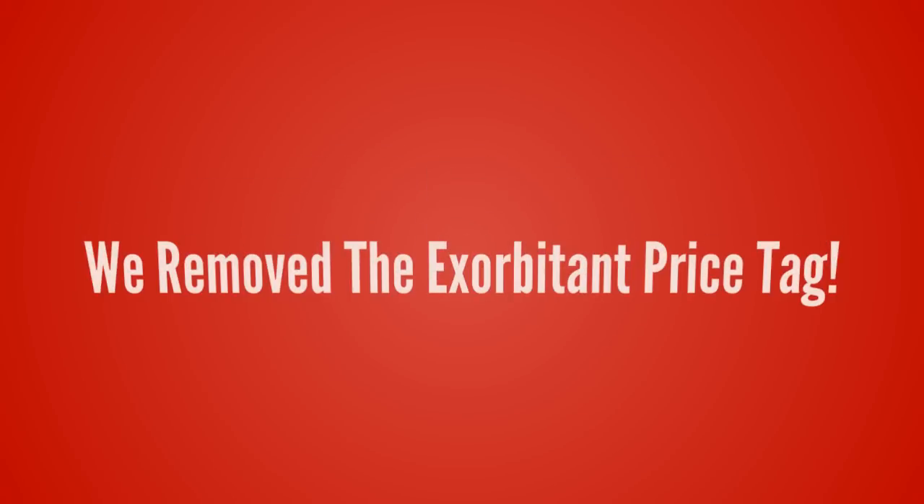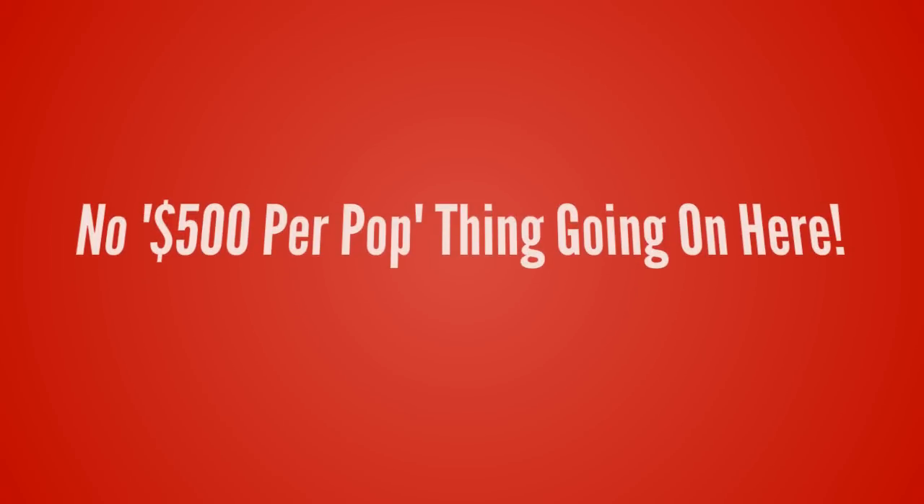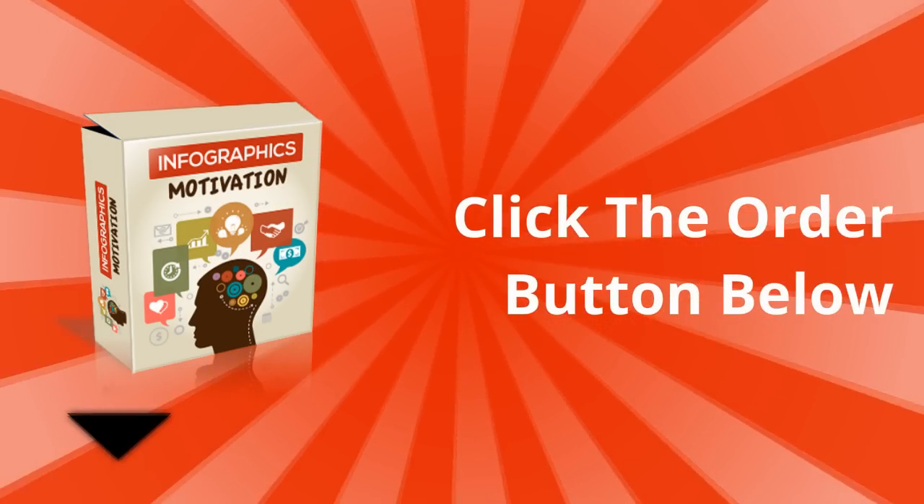And the best part is, we have also removed the exorbitant price tag. That's right — no more $500 per pop. Get your instant access to Infographics Motivation at a discount today.